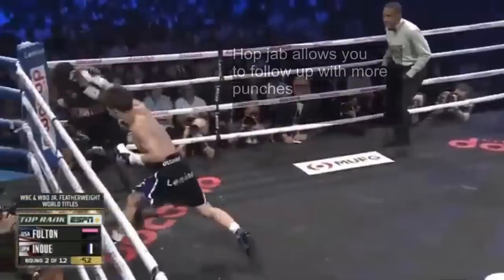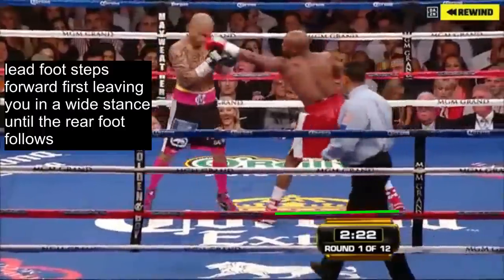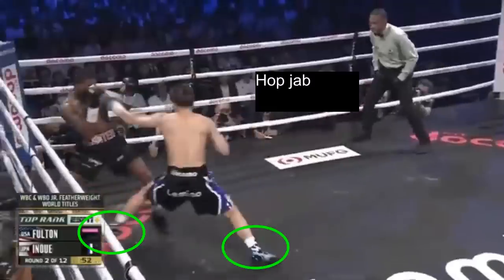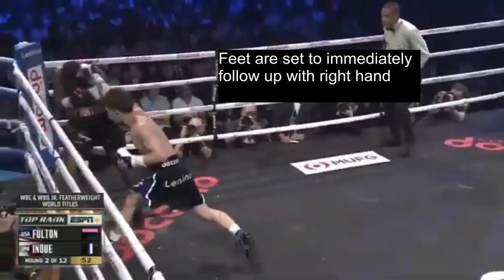Another advantage the hop jab provides is that it allows you to immediately follow up with more punches, since both of your feet land at the same time. When you throw a regular step jab, your lead foot steps forward first, leaving you in a wide stance momentarily until your rear foot follows to put you back in stance. The hop jab allows you to be back in stance the moment your feet land. As you can see in these examples, Inoue shoots the hop jab and can immediately flow into combinations with power on his punches since his feet are already set.